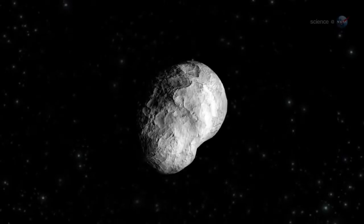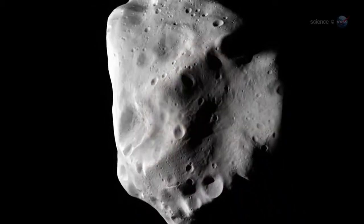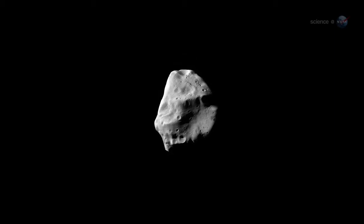Rosetta's goal is to learn the primordial story this comet tells as it comes to life, transitioning to its more active phase. Comets are primitive leftovers from our solar system's construction about 4.5 billion years ago. Because they spend much of their time in the deep freeze of the outer solar system, comets are well-preserved — a goldmine for astronomers who want to know what conditions were like back in the beginning.